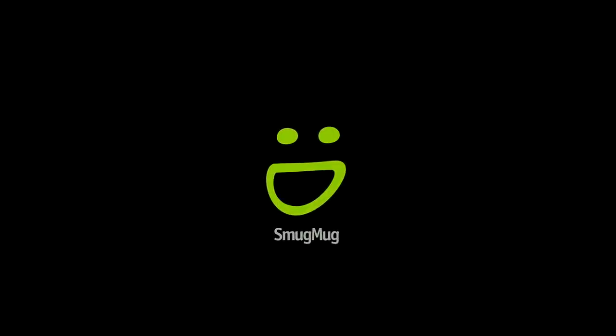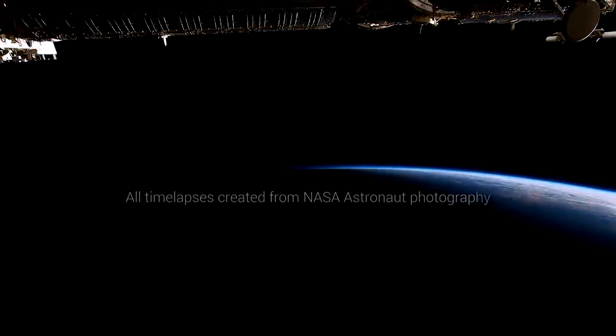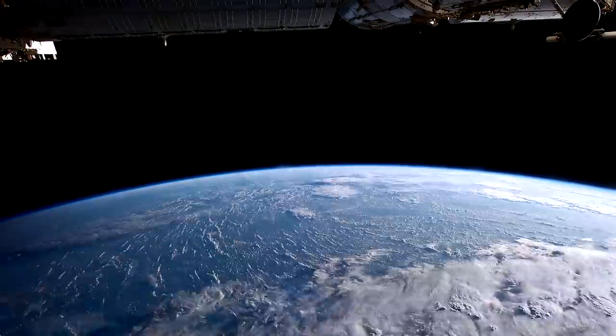T-minus 10, 9, 8, 7, 6, go for main engine start, 3, 2, 1, and liftoff of Space Shuttle Endeavour.